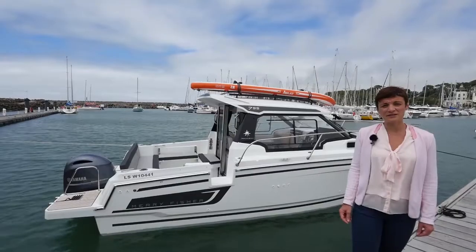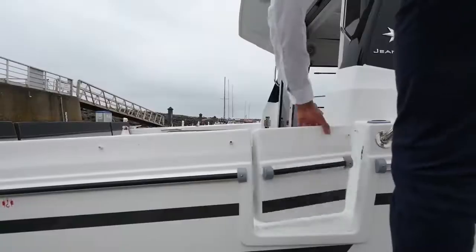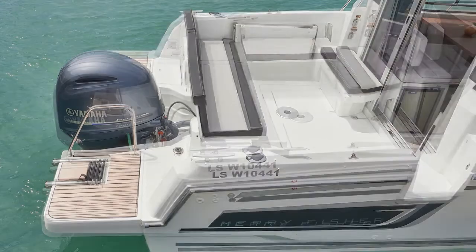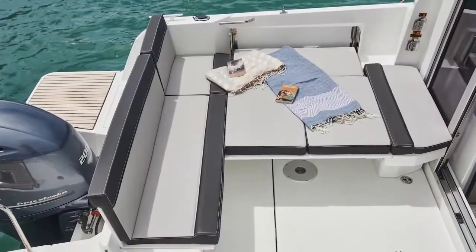The Merry Fisher 795 Series 2 is equipped with a lateral boarding gate, like on the bigger models, giving access to a wide and modular cockpit with a folding bench.